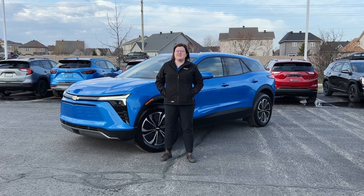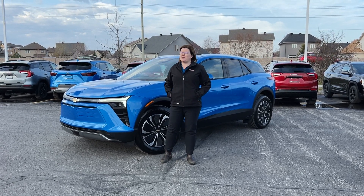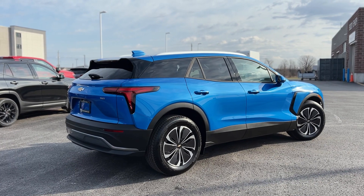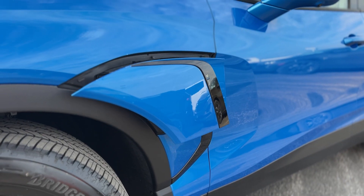Hey guys, Jamie Lee Forbes here at Beat Chevrolet. Today we're going to do a walk around on the 2024 Blazer EV 2LT. This comes with an 85 kilowatt battery pack that has a range of 449 kilometers.